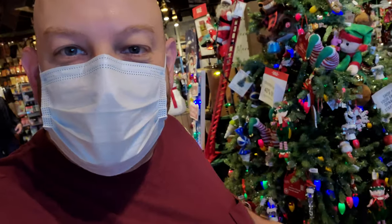Alright guys, I think that is pretty much it. I mean, there's a million ornaments on that tree there, but I can't stand here and go through each one because there's so many people in here.